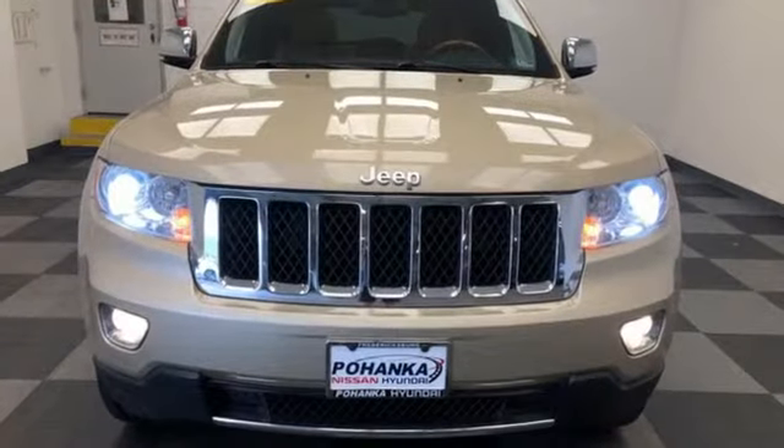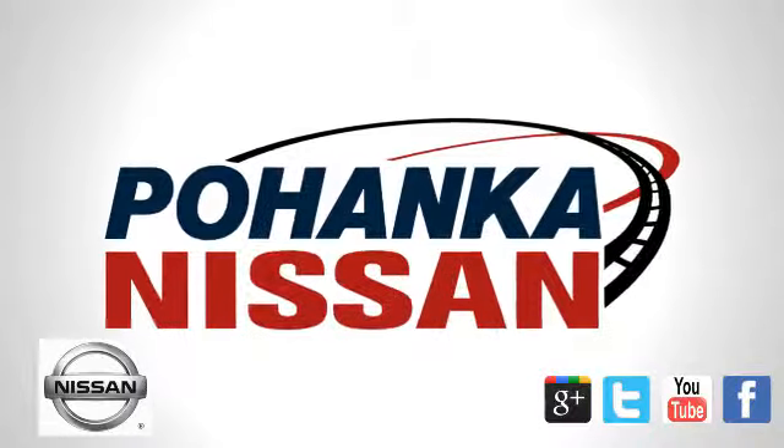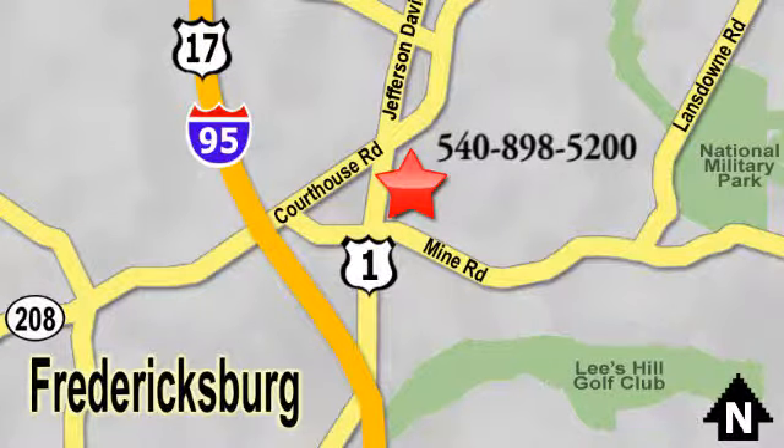The Jeep life fits your life. Take it for a test drive today. Welcome to Pohanka Nissan in Fredericksburg. Something great is always happening at Pohanka, located on Route 1 in Fredericksburg, Virginia.